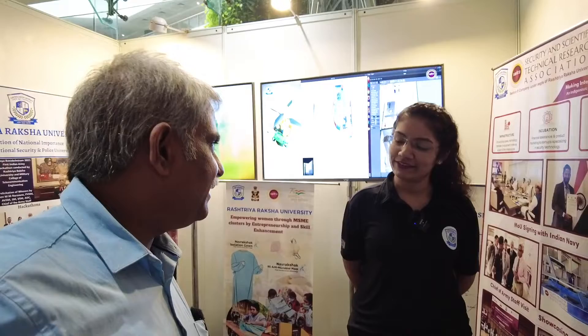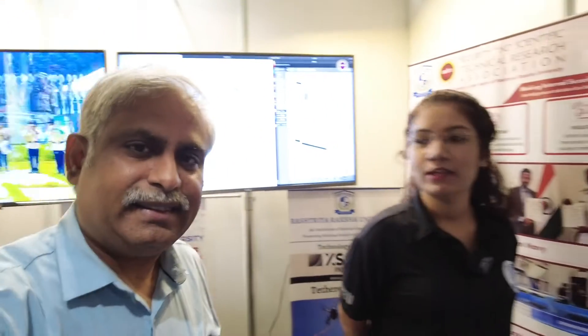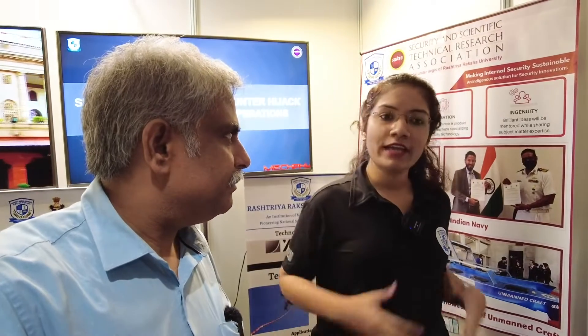Thank you for the introduction. I am Gautami, project officer from Rastri Raksha University, which is under the aegis of the Ministry of Home Affairs and is an Institution of National Importance. Our focus is completely on providing technologically enabled security forces and doing all we can to help the security forces of the country. We have collaborated with a lot of MSMEs, startups, and technical incubator partners which help these forces get technically enabled and upgrade their capabilities.